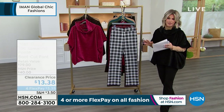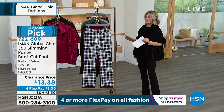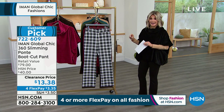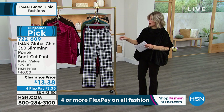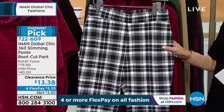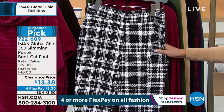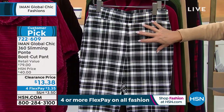In being a host here for 15 years, I have never seen us do what we're doing right now — getting a very big customer pick. You can see right there, customer pick, over 380 reviews. We're giving you a customer pick, a favorite here at HSN, for $13.38. I've never seen it. And four credit card payments of $3.35. Average, 31 inches. Petite, 28. Tall, 34. This is extra small through 5X. So we've got our extended sizing in this.